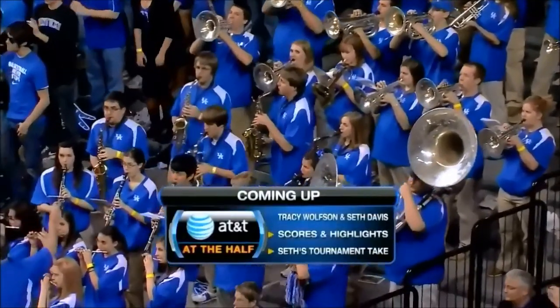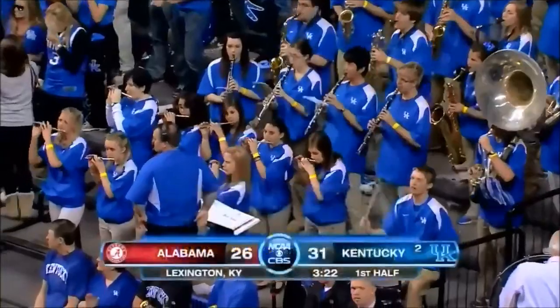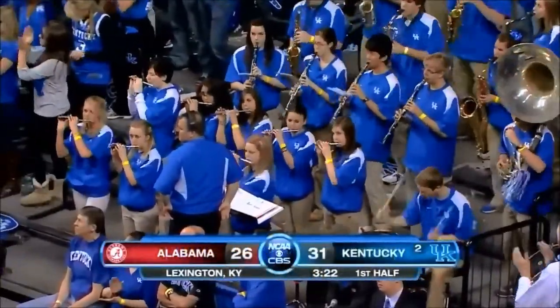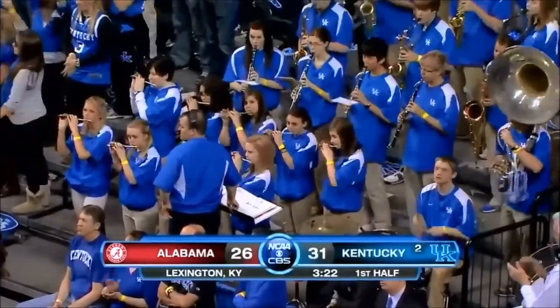Seth will sort out where he thinks the potential NCAA tournament field stands right now. Kentucky 31, Alabama 26. We're curious who would step forward for Alabama in this hostile environment — it's been the play of Tremichael Green keeping them in it.